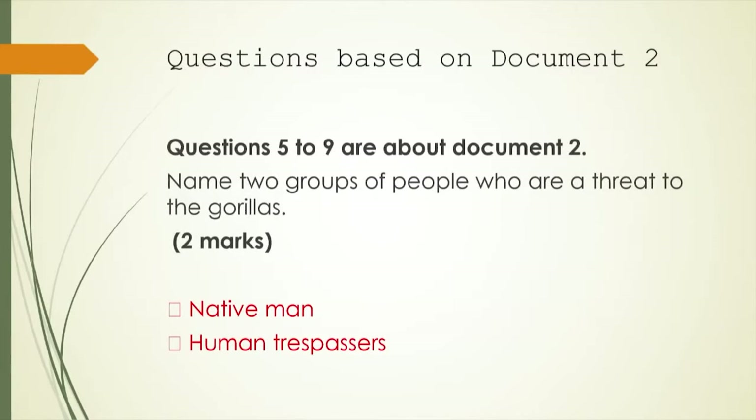That's the end of source document number two — remember, you can read it as many times as you need to. Now, questions five to nine are about document two, so we're just going to concentrate on document two. You're to name two groups of people who are a threat to the gorillas — don't name three or four, just give two, earn your two marks and move on. We have native man and human trespassers.